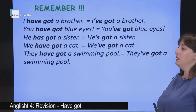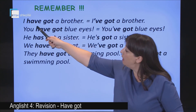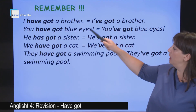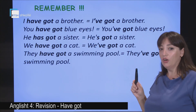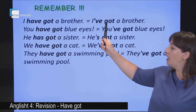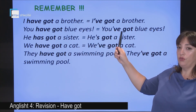Here we have something else to remember. We have the full form — 'I have got.' Do you see it? Do you remember the short forms? Even 'have got' has a short form. I have got — the short form is I've got. You have got — you've got.